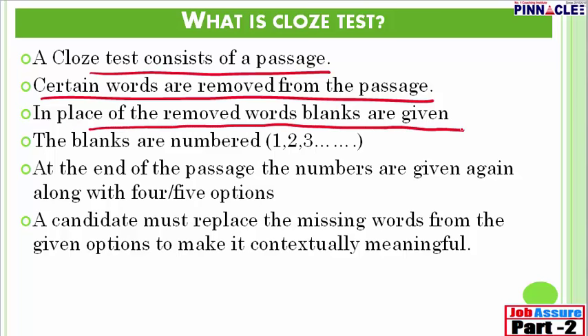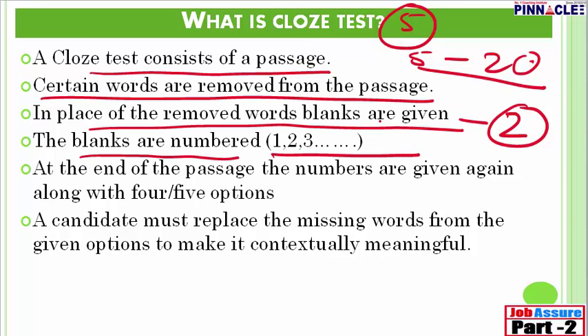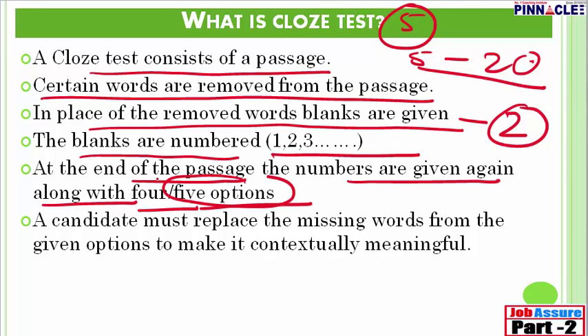The blanks in the passage are numbered 1, 2, 3, 4, 5, 6, and so on. Generally, blanks can range between 5 to 20. For SSC, you will get one small cloze test with 5 blanks and two average ones with around 10 blanks each, making a total of 25 questions from cloze test. At the end of the passage, the numbers are given again, and for each number there are 4 or 5 options — 5 in banking exams and 4 in SSC.